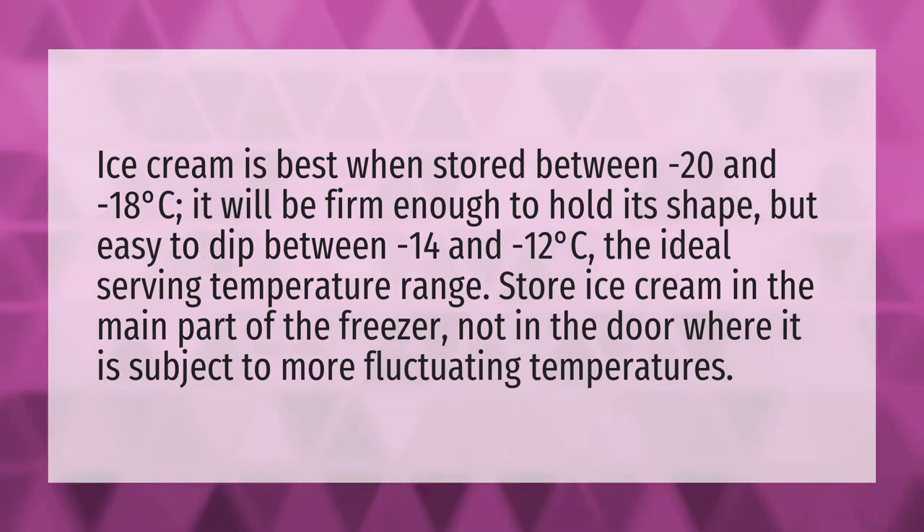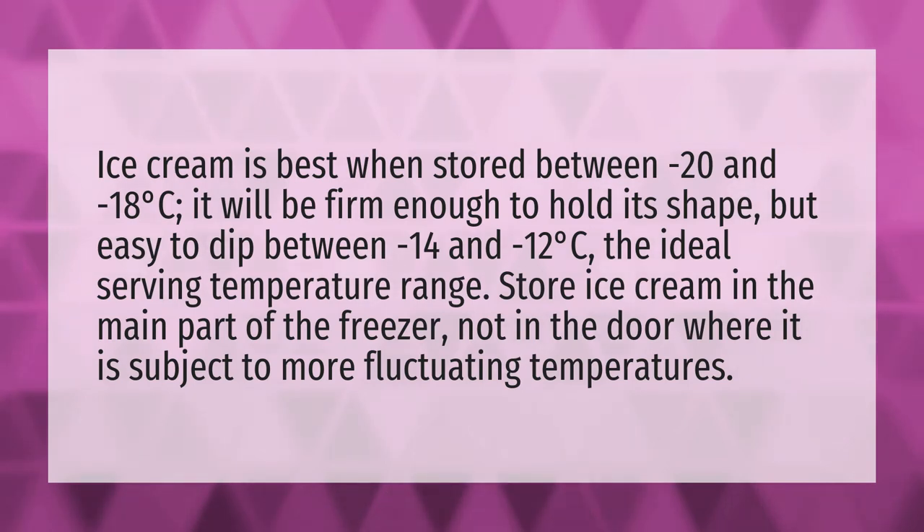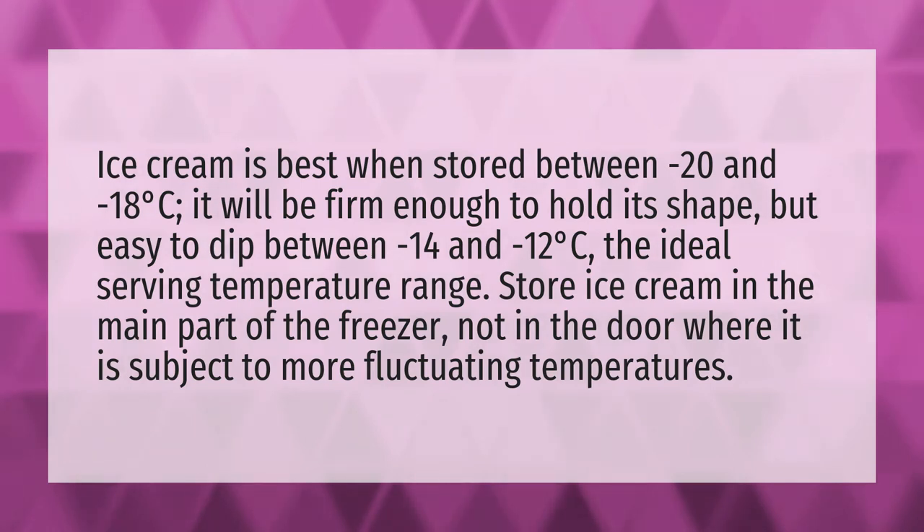Ice cream is best when stored between minus 20 and minus 18 degrees Celsius. It will be firm enough to hold its shape, but easy to dip between minus 14 and minus 12 degrees Celsius — the ideal serving temperature range. Store ice cream in the main part of the freezer, not in the door where it is subject to more fluctuating temperatures.